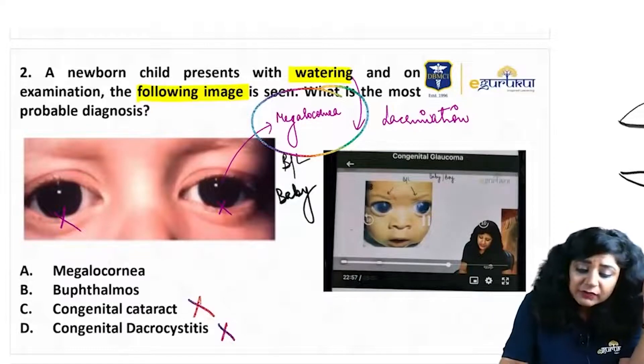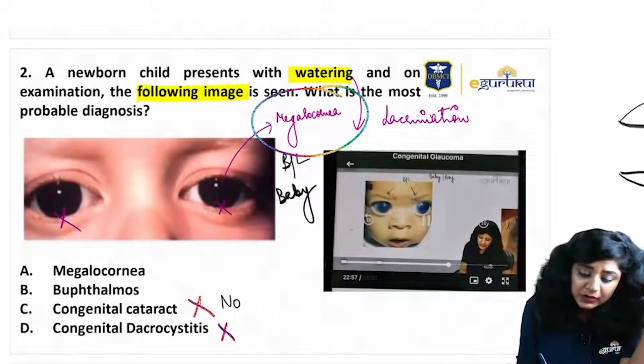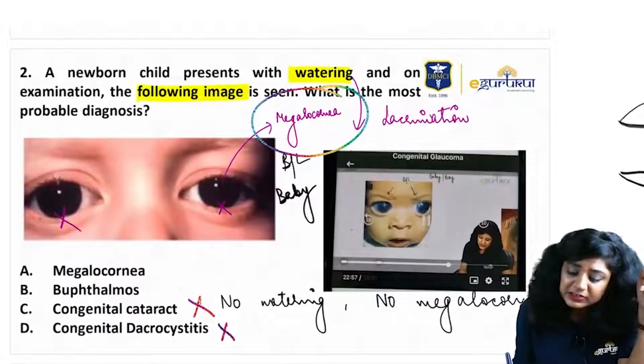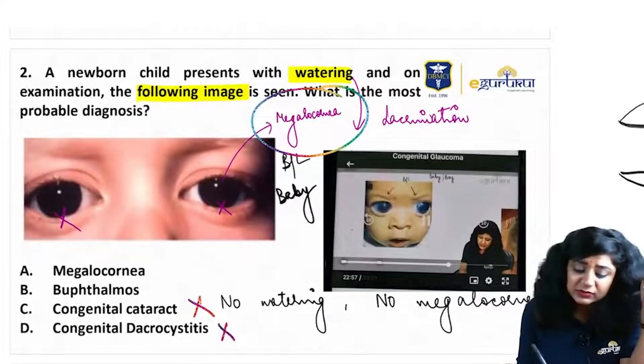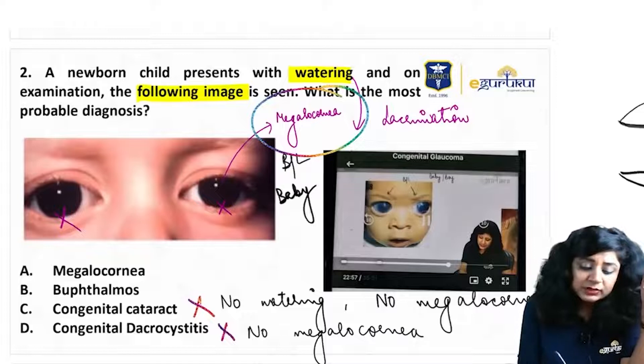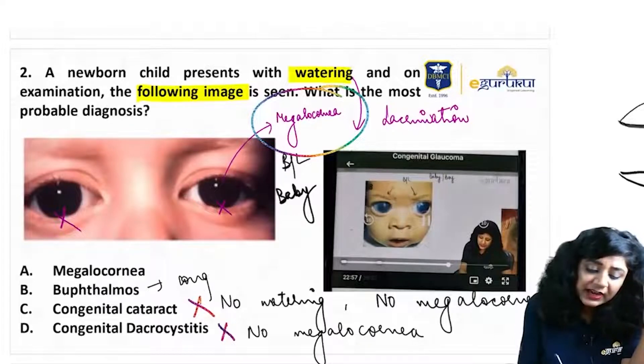Option two is congenital cataract. Obviously, congenital cataract will not have megalocornea, and there will be no watering in cases of cataract as well. So it is very clear that this is not a case of congenital cataract. In dacryocystitis also there will be no megalocornea.